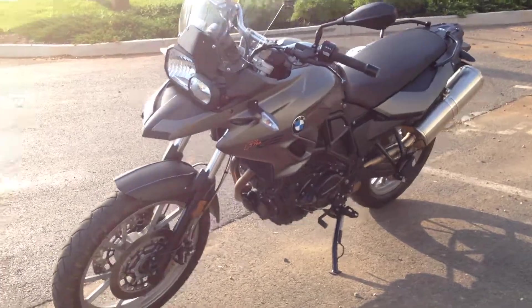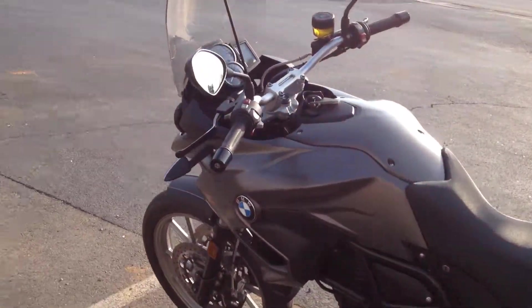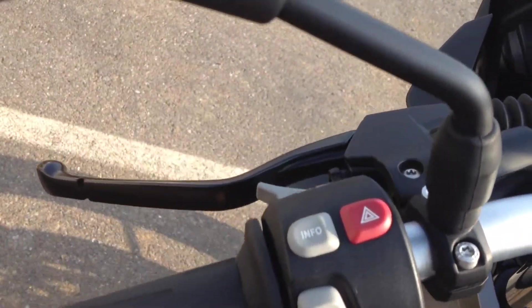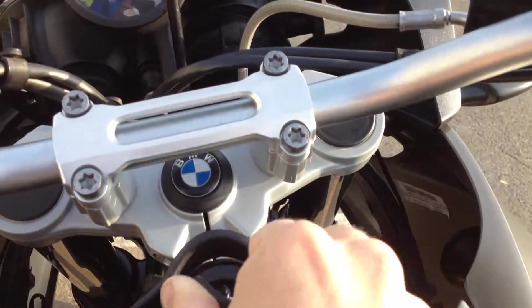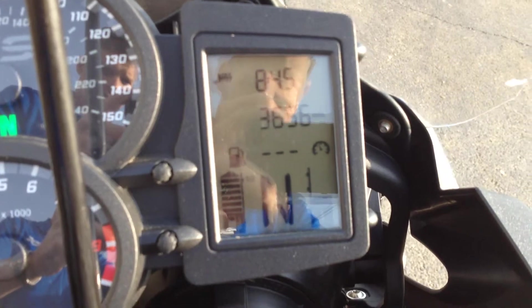This motorcycle has a few of the factory implementations like the switchable ABS, board computer, and heated grips. It's a low mileage machine — we only have 3,565 miles on this motorcycle.